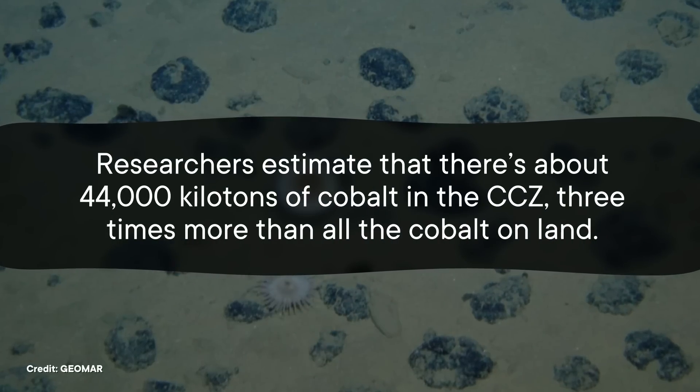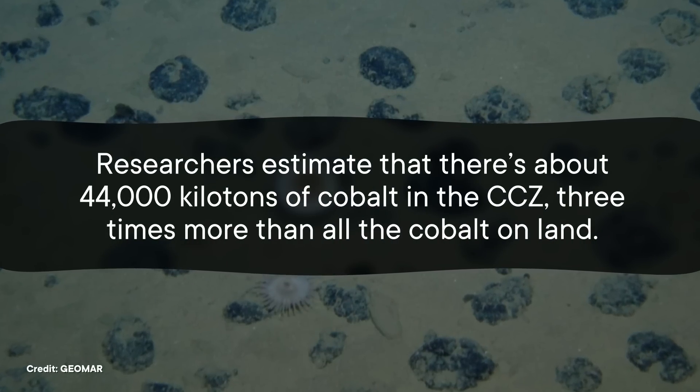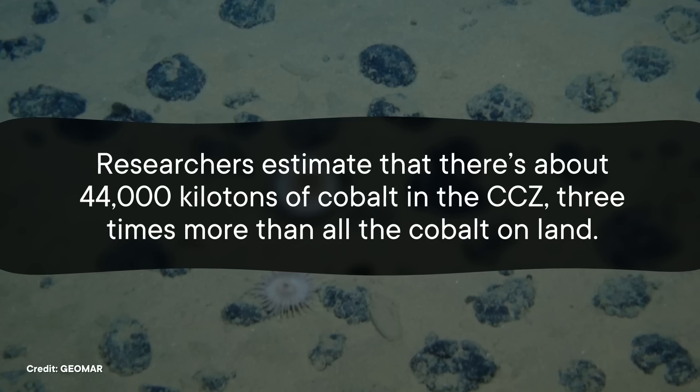Researchers estimate that there's about 44,000 kilotons of cobalt in the CCZ — three times more than all the cobalt on land. That is a lot of car batteries.